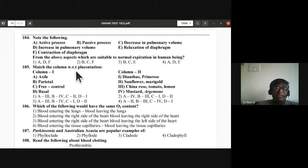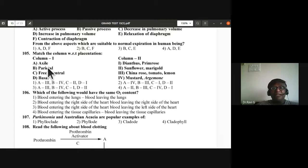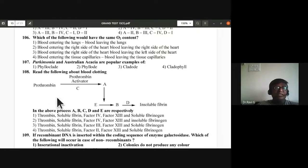Question 105: Match the column for placentation. Axile placentation is found in tomato, lemon, and China rose (Hibiscus) — A is 3. Parietal placentation is in mustard and Argemone — B is 4. Free central placentation is in Dianthus and Primrose — C is passion fruit. Basal placentation is in sunflower and marigold. Third option is correct.